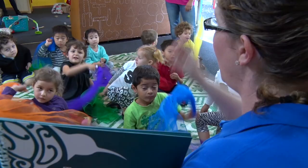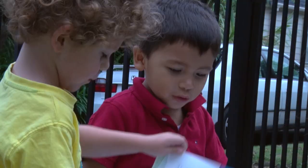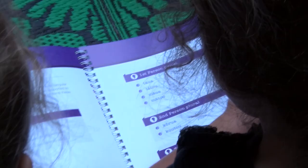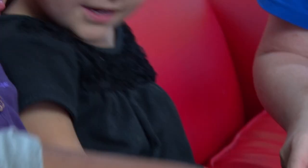When I brought the book out, the children just loved it. They were really happy to come and sit down, look at it, turn the pages, look through it, and then we could discuss the different pictures that we saw and pronounce the different Māori words that were in it. Any resource that is going to develop Te Reo Māori and the use of Te Reo Māori in an authentic way in a centre has got to be gold.